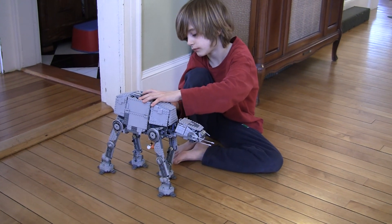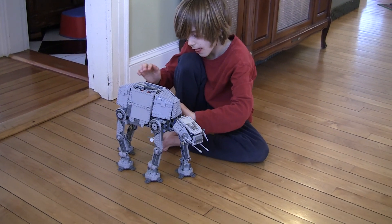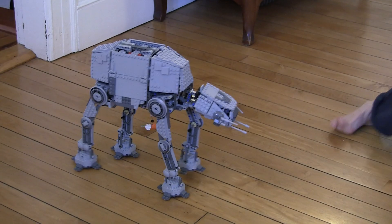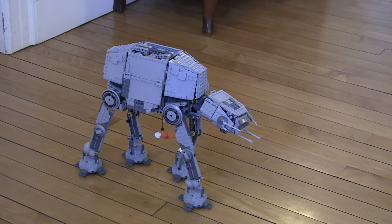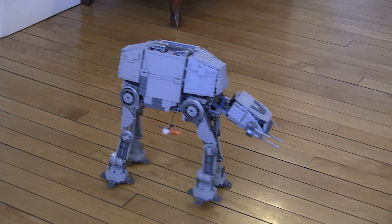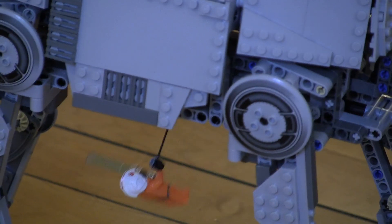Making some minor repairs. And Luke's trying to cut the legs off. Let me zoom in on Luke. Oh, Luke is bouncing around there.